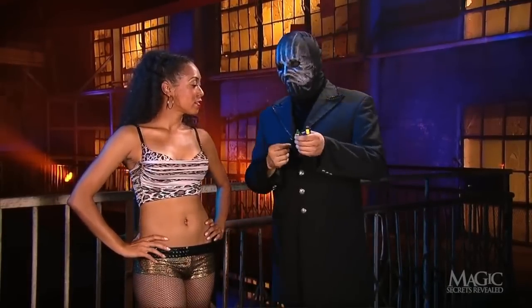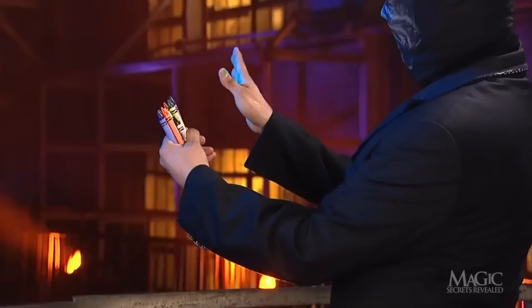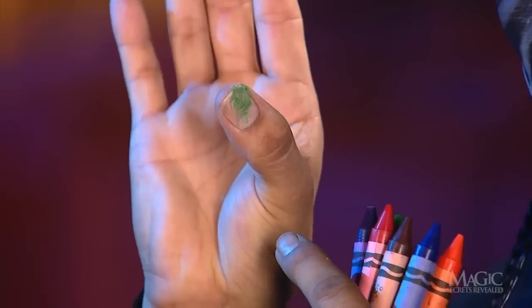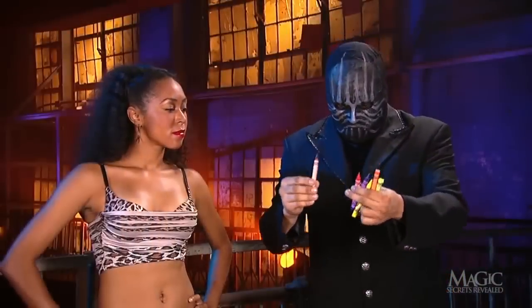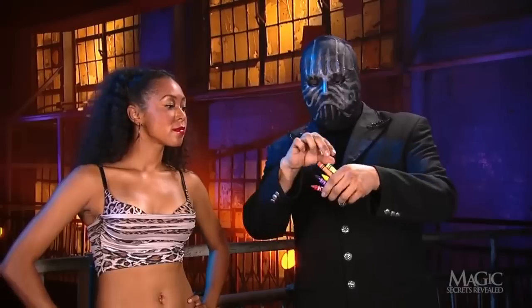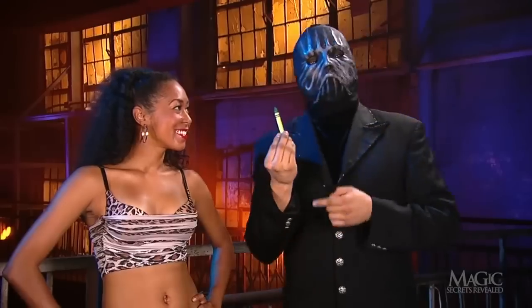When he gestures with his empty hand, he sneaks a peek at the color on his nail. From his point of view, it's easy to see the chosen color — a green thumb. Then he does a little acting to make it look like he's trying to determine which of the crayons she selected. But he knows which is hers the minute he sees his thumb. It's a trick you can use on your friends, now that you know the secrets.